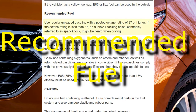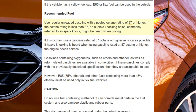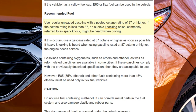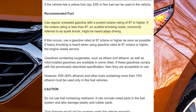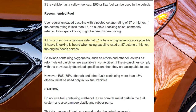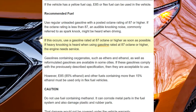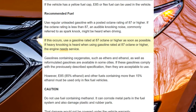Recommended fuel. Use regular unleaded gasoline with a posted octane rating of 87 or higher. If the octane rating is less than 87, an audible knocking noise, commonly referred to as spark knock, might be heard when driving. If this occurs, use a gasoline rated at 87 octane or higher as soon as possible. If heavy knocking is heard when using gasoline rated at 87 octane or higher, the engine needs service.